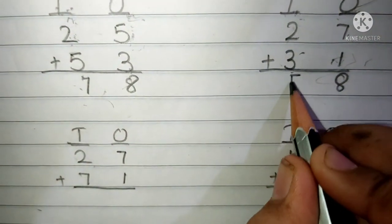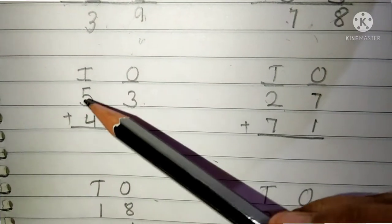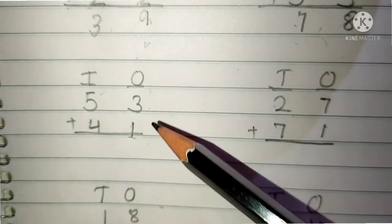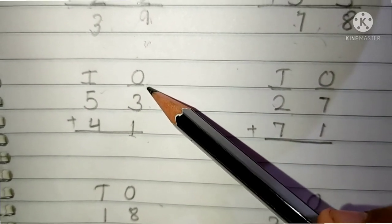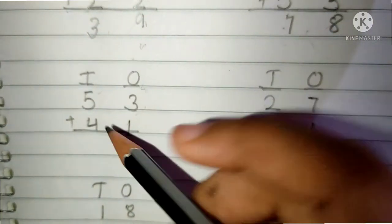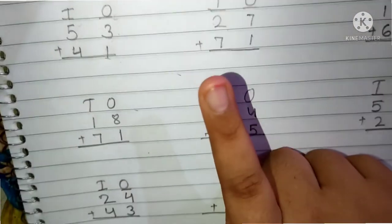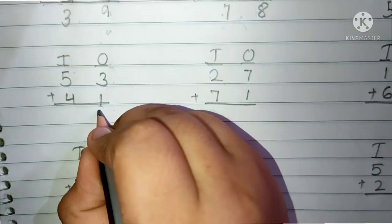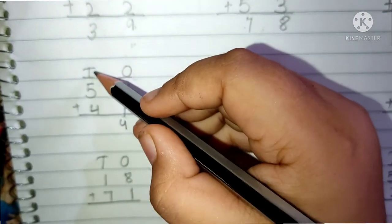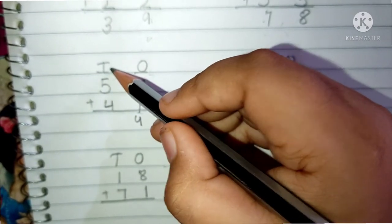We have to write here 5. The question is 53 plus 41. This is the 10's place and this is the 1's place. 3 and 1 are present in the 1's place. First we have to add the 1's place digits. Keep 3 in your mind and 1 finger up. After 3 is 4. We have to write here 4.